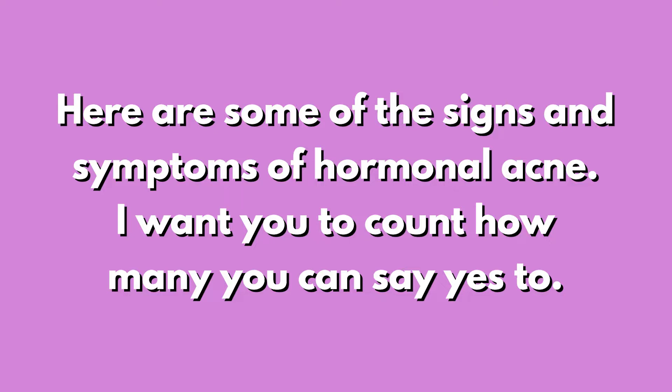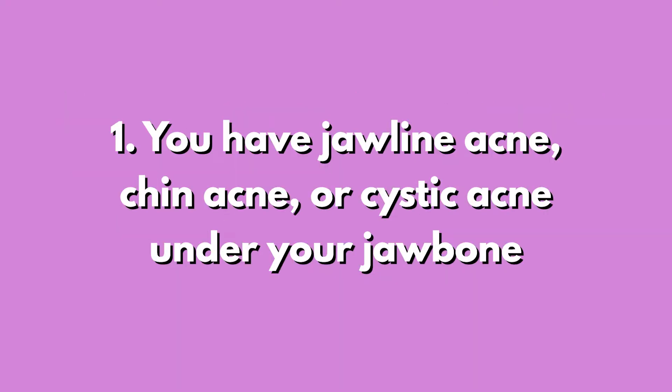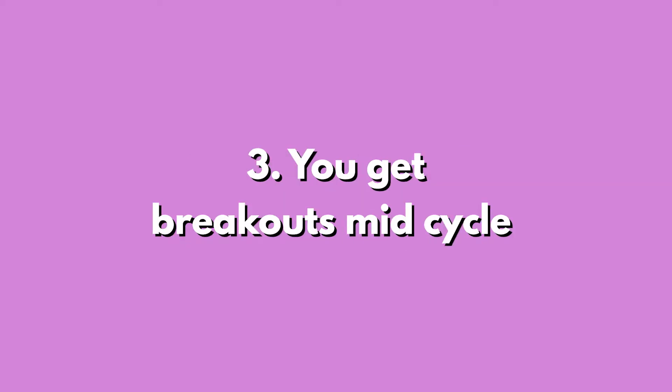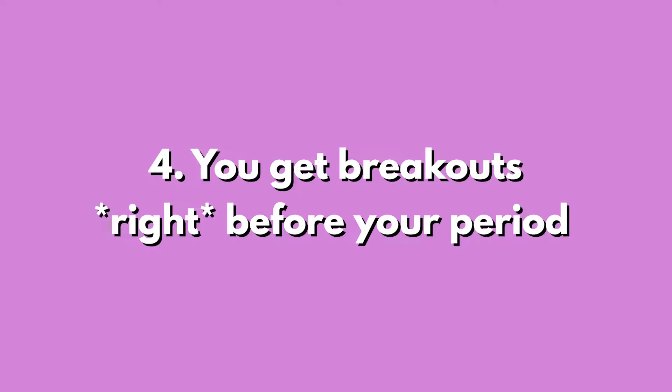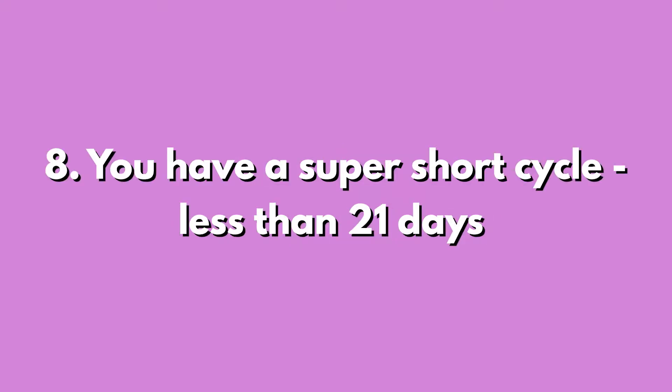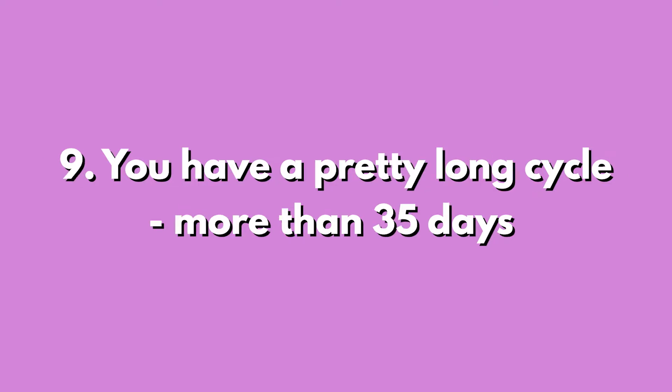Here are some signs and symptoms of hormonal acne — count how many you say yes to. Number one: you have jawline acne, chin acne, or cystic acne under your jawbone. You deal with chronic constipation — not diarrhea, constipation. You get breakouts mid-cycle, about 14-15 days after your period, or breakouts right before your period, about two to three days pre-period. You've taken the birth control pill. You got your period before the age of 11.